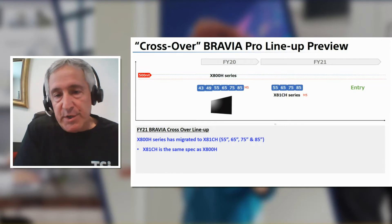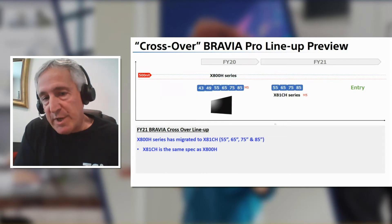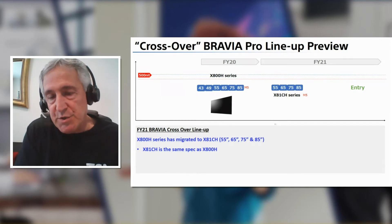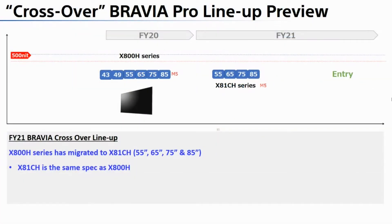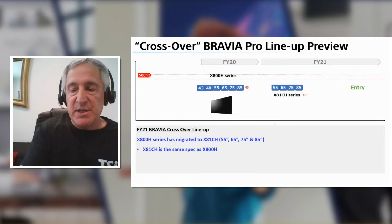For the tuner series, last year we had the X800H series; this year we've moved to the X81CH models. There are four sizes: 55, 65, 75, and 85. It's actually the same spec as the X800H — nothing really changed. There's some cosmetic difference with the table stand feet, but other than that it's the same spec as the X800H.